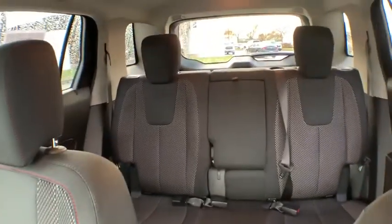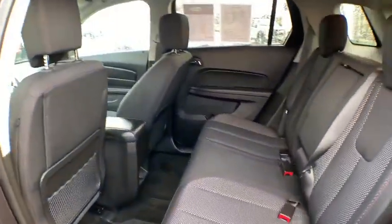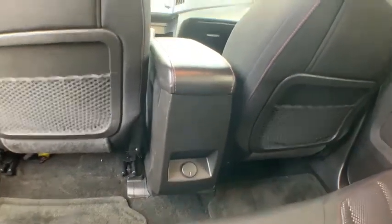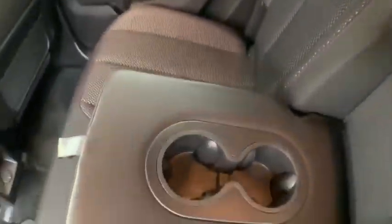Trip computer, heated front driver and passenger seat, Sirius satellite radio, panic alarm, tachometer, remote keyless entry, brake assist. This vehicle offers reliability and good looks at a great price. So come in and take a test drive today.